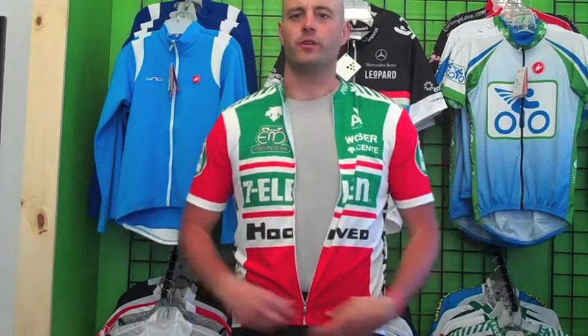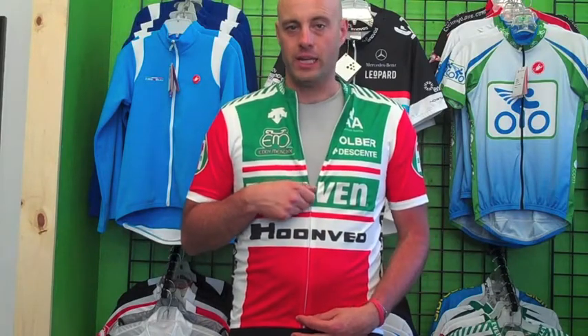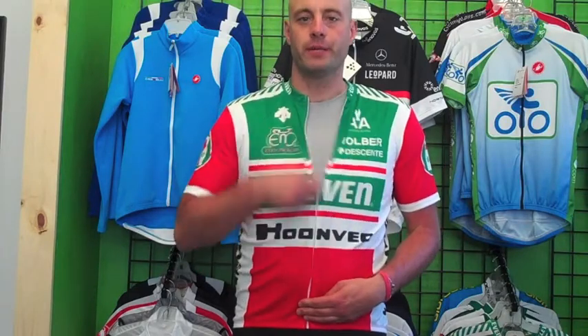The greatest part about this jersey, though, is the full zip. For hot summer days, the full zip keeps you cool, allows you to open it up and get maximum airflow flowing through the jersey. We love full zip jerseys at the bicycling hub — some of our favorite brands feature full zips.